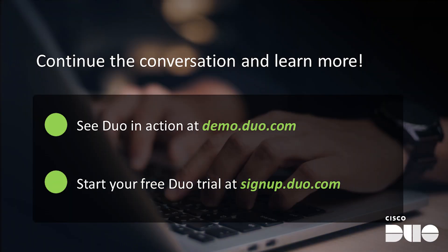We have a lot more to show you. Visit duo.com/demo to see Duo in action. You can also sign up for a free trial at signup.duo.com and discover how Duo simplifies strong security.